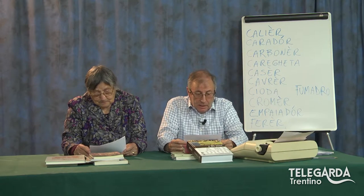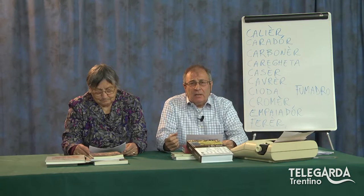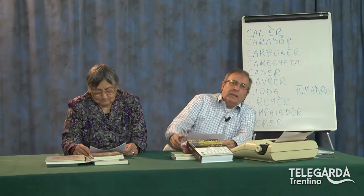Oggi ritorniamo a parlare dei vecchi misteri, cioè i vecchi lavori artigianali di una volta, che purtroppo in parte stanno scomparendo o addirittura sono scomparsi. Avete visto alla lavagna quelli che abbiamo già trattato: il calier, cioè il calzolaio; il carador, il carrettiere; il carboner, il carbonaio; il carighetta, quello che fa le sedie; il caser, il casaro, quello delle malghe, del formaggio, del burro; il cavrer, quello delle capre, il capraio; la cioda, la venditrice ambulante, quella che veniva giù dalle valli durante le feste popolari a vendere attrezzi per lo più di legno, utili per utensili da cucina.